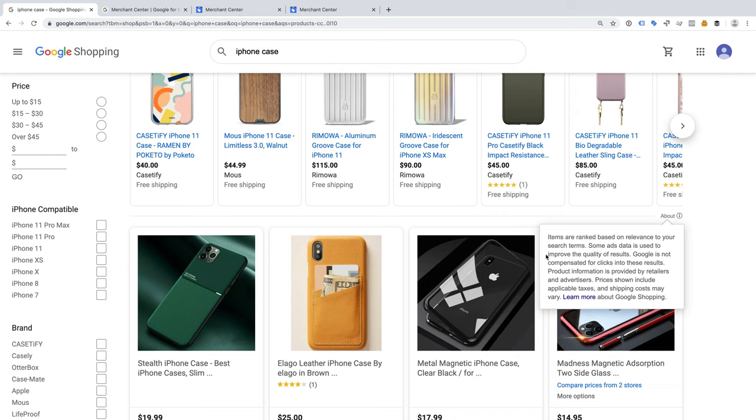If you're located in the US, then you can submit your products today. If you're located outside the US, Google has said free product listings will roll out globally by the end of the year. So if you're not currently listing your products in the paid Google Shopping results, it's a good idea to get ready for when Google makes free listings available for your location.